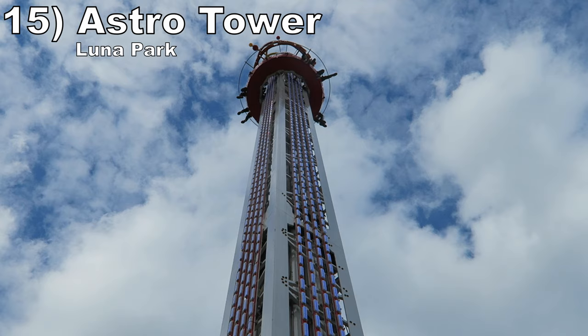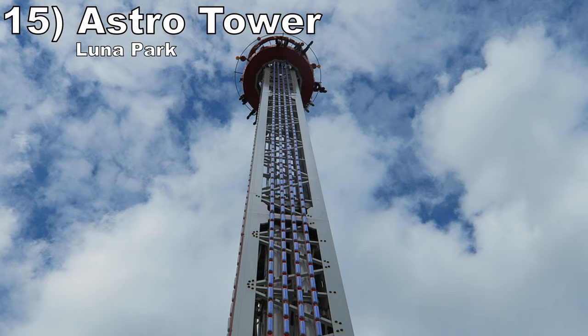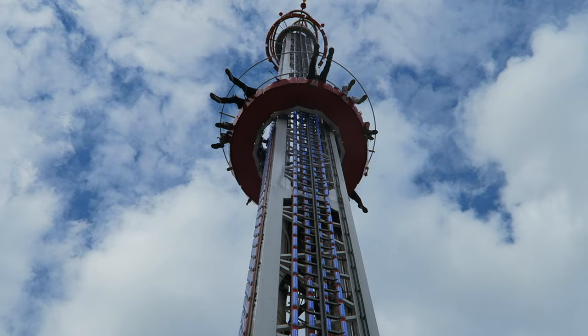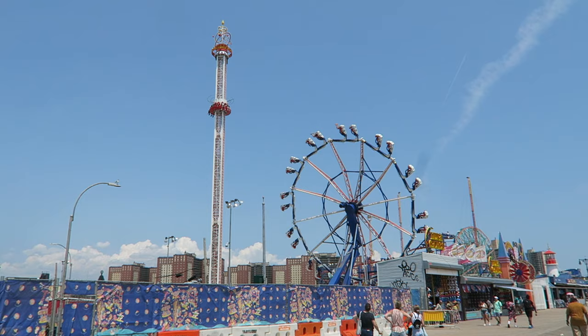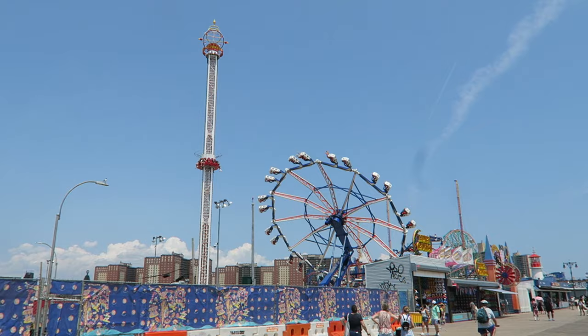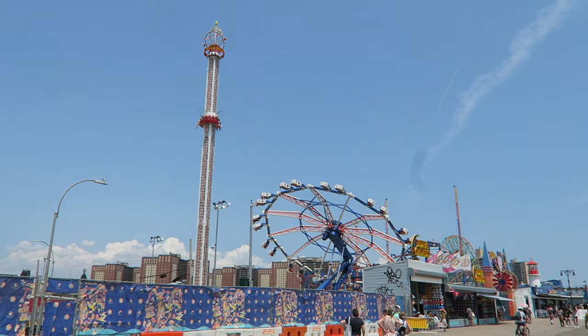Coming in at number 15 is Astro Tower at Luna Park. This is one of the weakest drop towers in the world. The ride has good height and several drops, but those drops are completely forceless. I've been on kiddie drop towers that pack more of a punch. But this ride does excel as an observation tower — the views of Coney Island, the Atlantic Ocean, and New York City are breathtaking, and you can take all of them in because you rotate throughout.